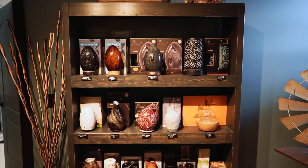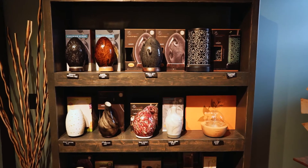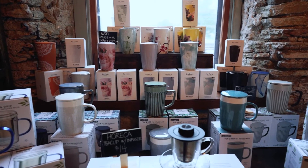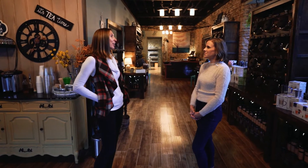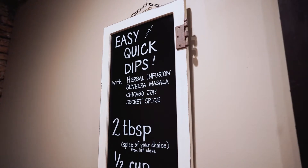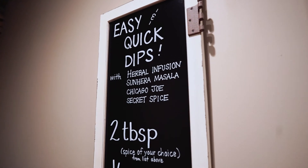Well, there's a variety of different things in the store — it's not just tea. I know the name doesn't really speak for all the other items in here, but we do have gourmet olive oils, balsamic vinegars, fresh spices, and essential oils. We also offer events, including bridal showers, baby showers, tea tastings, and essential oil classes.